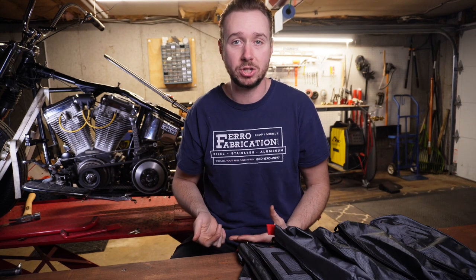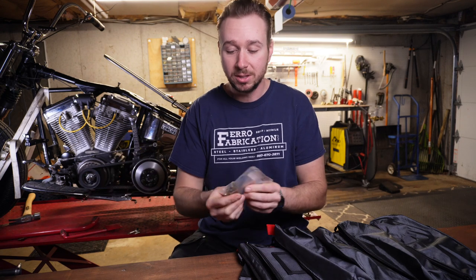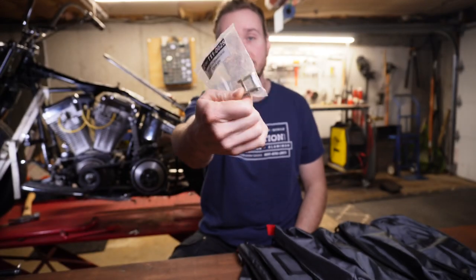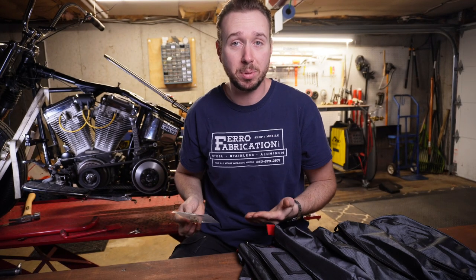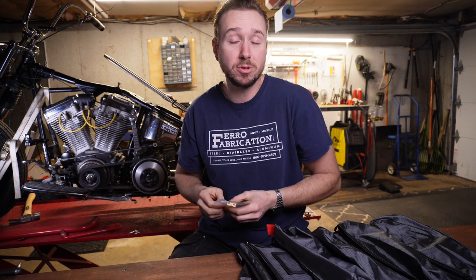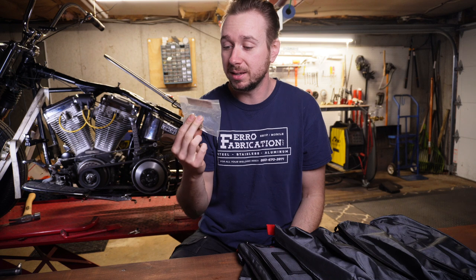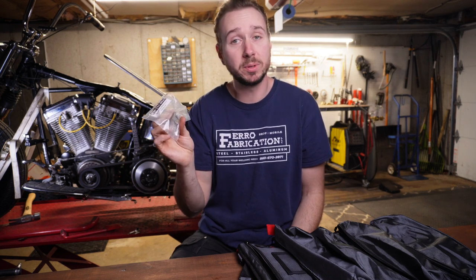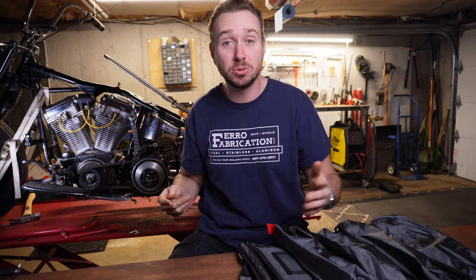Let's say you have an issue with the chain — for example, the master link clip pops off and the chain becomes a big line and slides down the road. If you want to be able to put that back on, you're going to want to carry a spare master link. This one's still in the bag — I've never had my chain pop off. But it's a $5 part, gives a little peace of mind, and I bought it with the chain so I might as well carry it with me. Weighs nothing, might get you out of a bind.